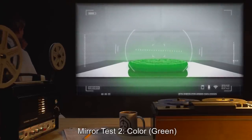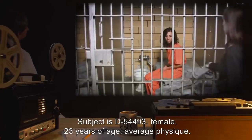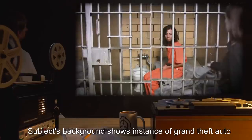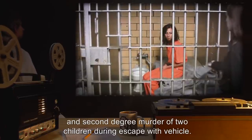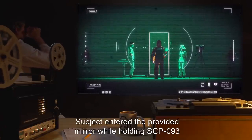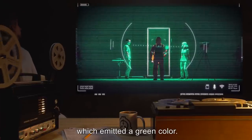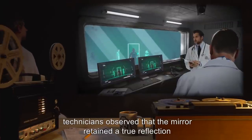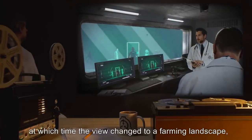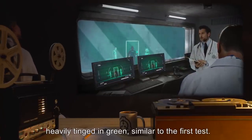Mirror Test 2. Color: Green. Subject is D-54493. Female, twenty-three years of age. Average physique. Subject's background shows instance of Grand Theft Auto and second-degree murder of two children during escape with vehicle. Subject is cooperative in all steps of testing. Subject entered the provided mirror while holding SCP-093, which emitted a green color. Outside, technicians observed that the mirror retained a true reflection until subject had completely passed into it, at which time the view changed to a farming landscape heavily tinged in green, similar to the first test.